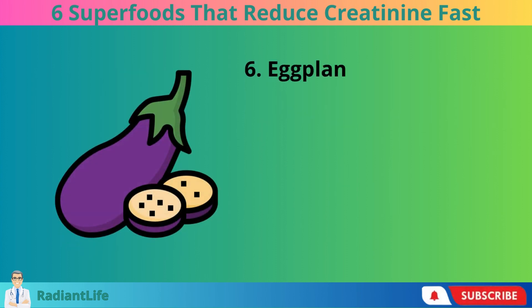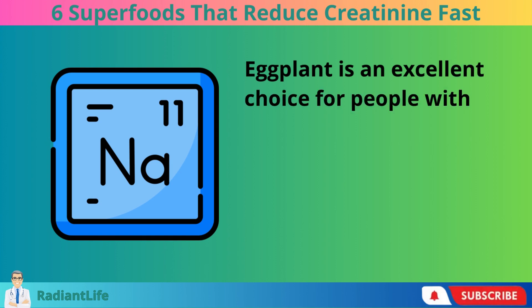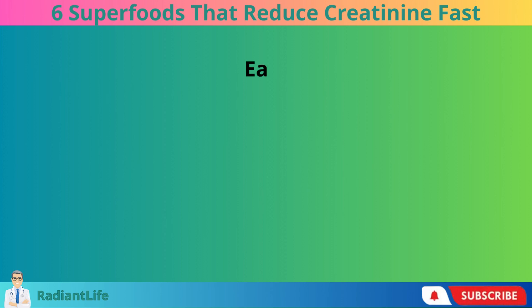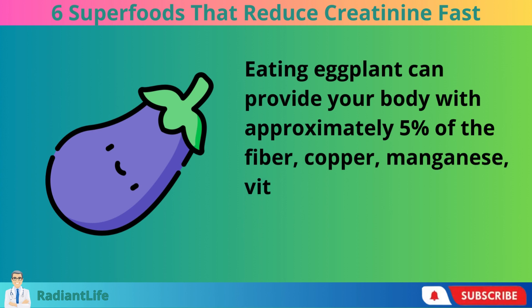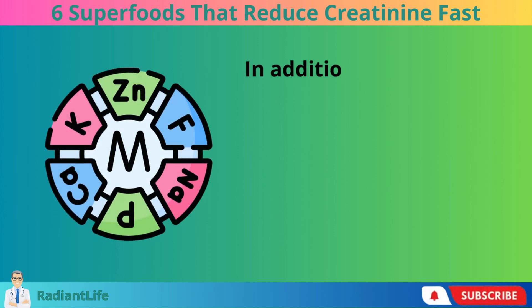6. Eggplant. Eggplant is an excellent choice for people with kidney disease due to its low potassium and sodium content. Eating eggplant can provide your body with approximately 5% of the fiber, copper, manganese, vitamin B6, and thiamine it requires on a daily basis.